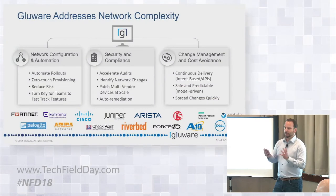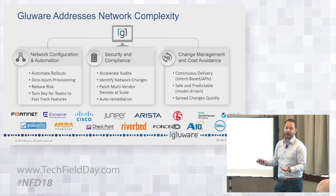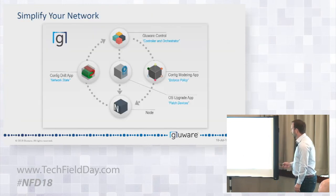On change management and cost avoidance: CICD continuous delivery — we have a northbound RESTful API that Olivier will demonstrate, whereby you don't even have to use our GUI. You can make pushes directly to Glueware and just use it as an execution engine with that intelligence. Safe and predictable because it's model-driven. We can spread changes quickly — up to about 14,000 node provisionings per hour in our scale testing, and we can continue to add more as we scale engines.